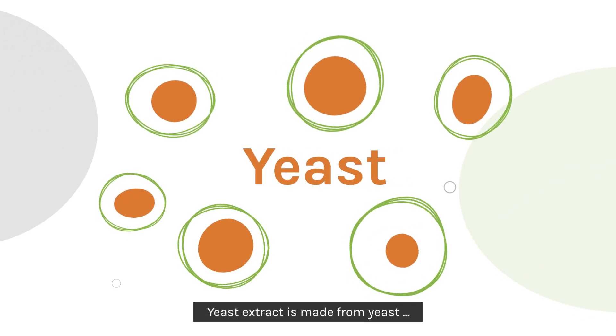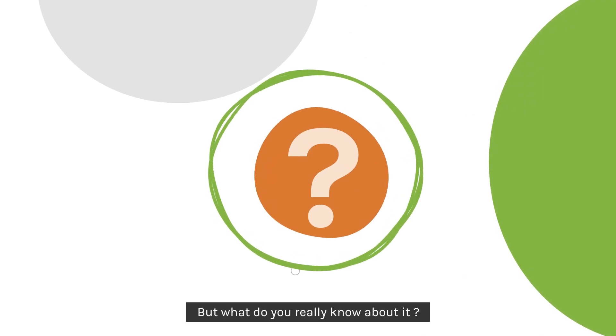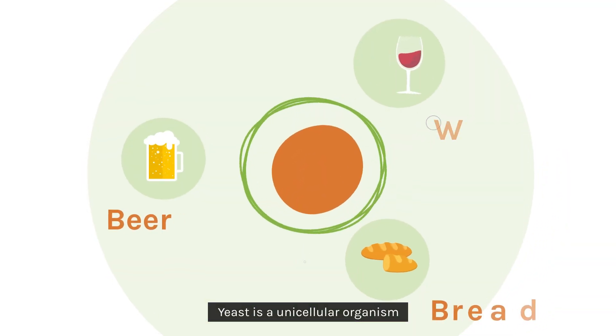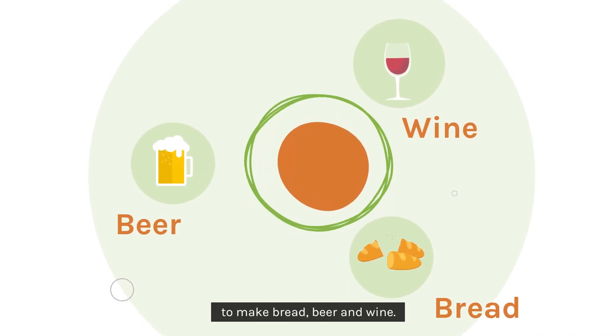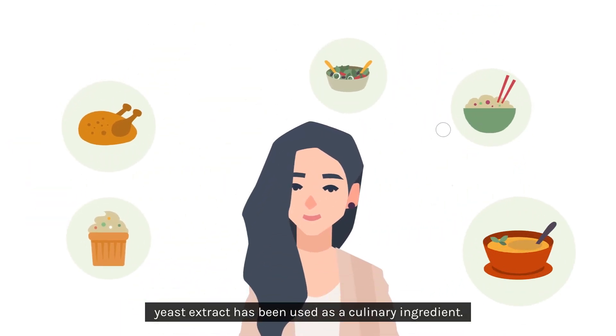Yeast extract is made from yeast, a very common food ingredient. But what do you really know about it? Yeast is a unicellular organism belonging to the fungus family and has been used for centuries to make bread, beer and wine. Since the 1950s, yeast extract has been used as a culinary ingredient.